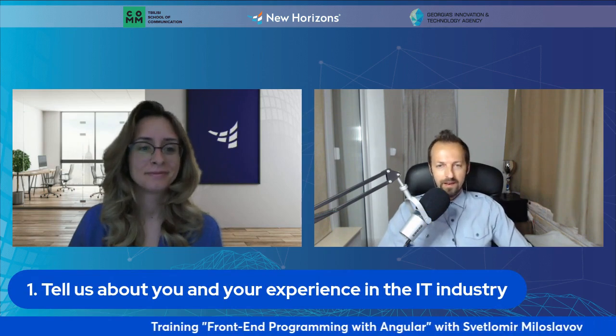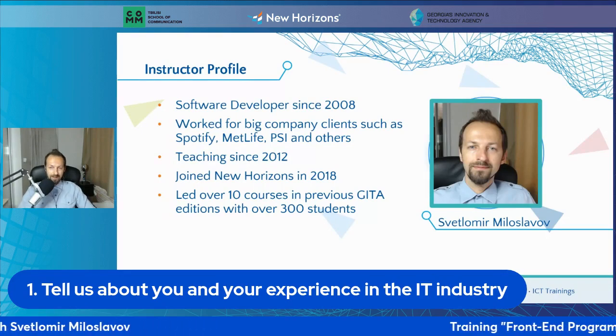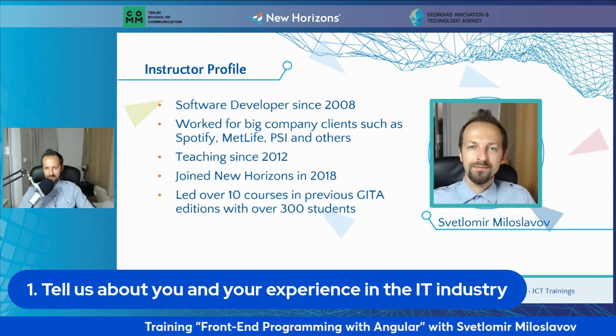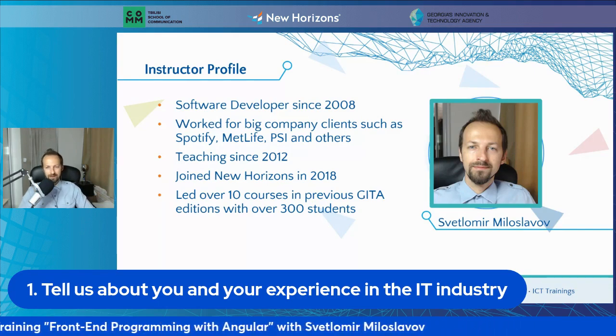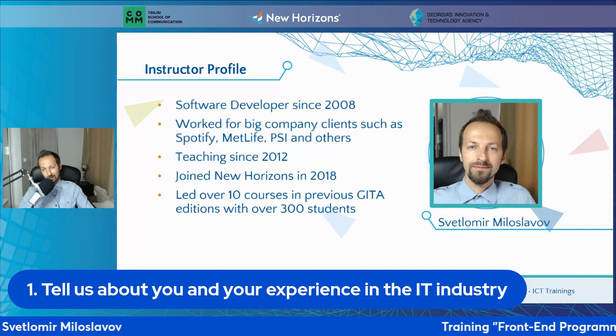Hello, everyone. My name is quite long, but people just call me Leo — you can call me Leo as well. I've been doing software development for basically forever, I think since 2008 or something. I started working as a freelancer, eventually built my own company, and had clients using all kinds of different technologies, which was a pretty wild journey. It was also very satisfying, and I managed to learn a lot of different technologies, including Angular and other JavaScript frameworks.